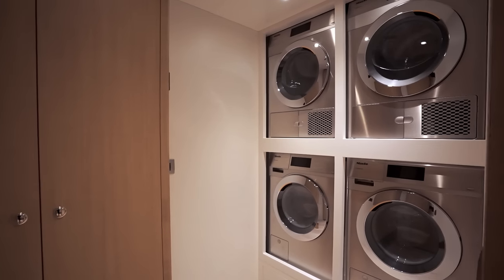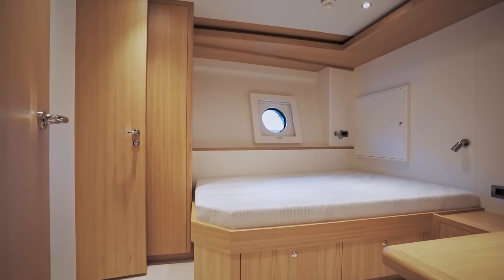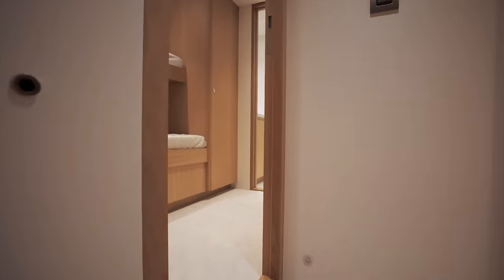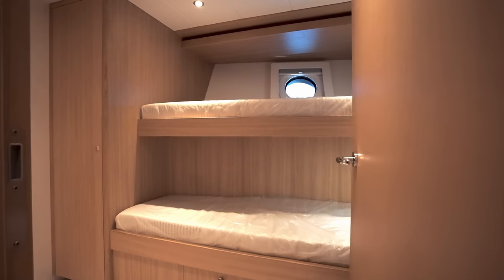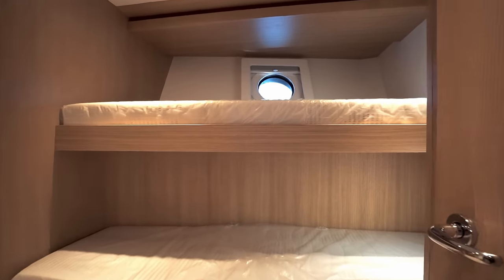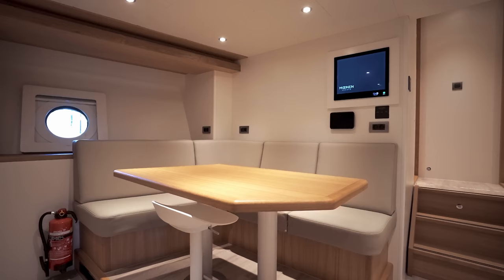A laundry is positioned off from the mess with two washers, two dryers, and the captain's cabin is big enough for him to even have his own desk. Respect for crew spaces is becoming increasingly important, and Monen have made sure that this surprisingly spacious accommodation and workstation is also available in the two forward crew cabins.